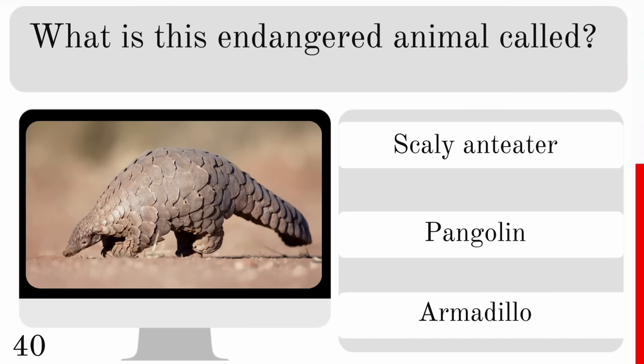Which animal can last the longest without drinking water? A camel, elephant or kangaroo rat? And it can survive without ever drinking water — the answer is the kangaroo rat.